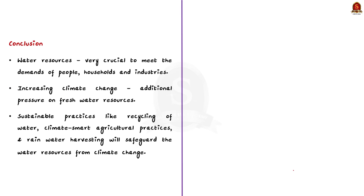Finally, we have come to the conclusion part. We can summarize the points mentioned in the answer. A model conclusion: Water resources are very crucial for any country to meet the demands of people, households and industries. The increasing climate change and the resulting extreme events have put pressure on existing fresh water resources. Practices like recycling of water, climate-smart agriculture, and making rainwater harvesting mandatory will safeguard water resources from climate extremes. Now, let us take up the next news article.